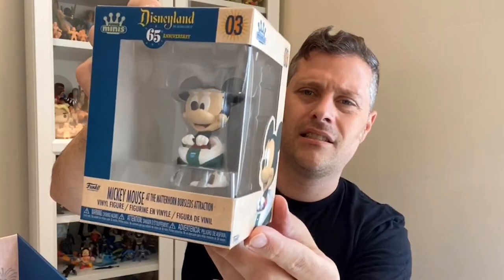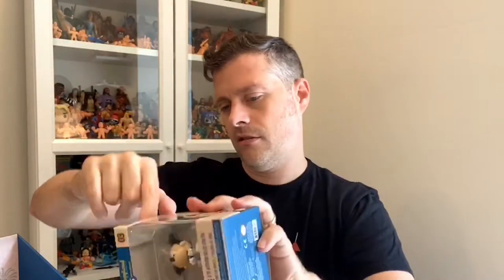Number three is Mickey on the Matterhorn bobsled. I've only been on the Matterhorn once in my life — I've only been to Disneyland once. Magic Kingdom I'm there all the time, so I don't get to ride this too often. I do remember hurting my back! But another great sculpt here — the tracks of the ride covered in snow, adorable. There's one more number three in the case so you're going to have a chance to get two Mickeys.